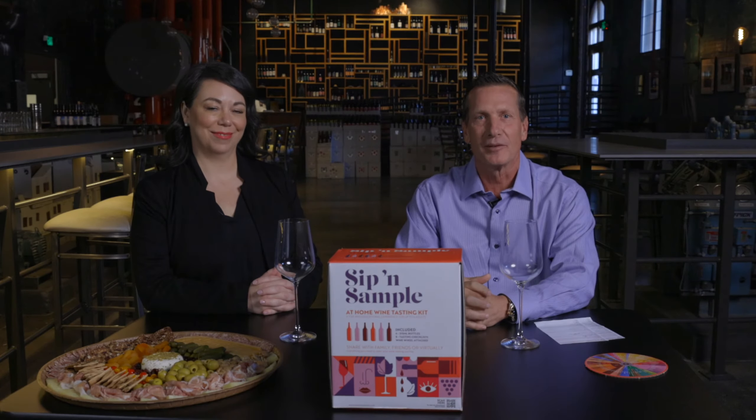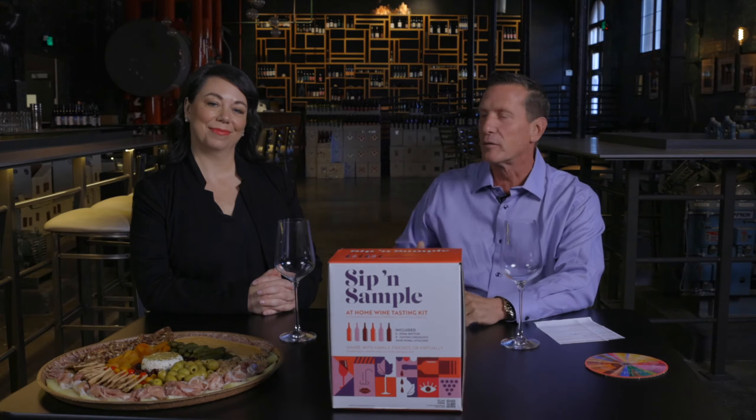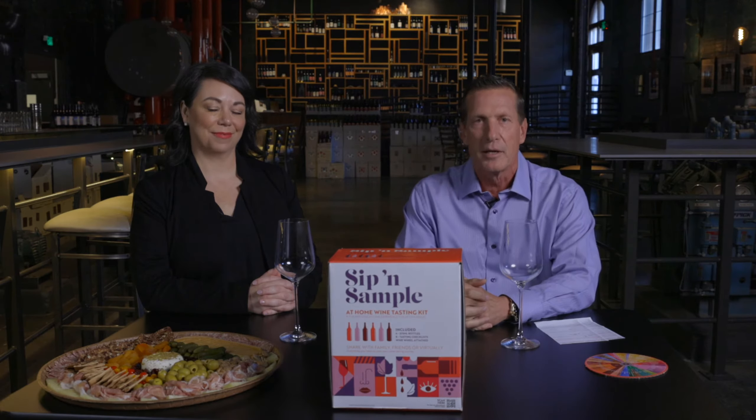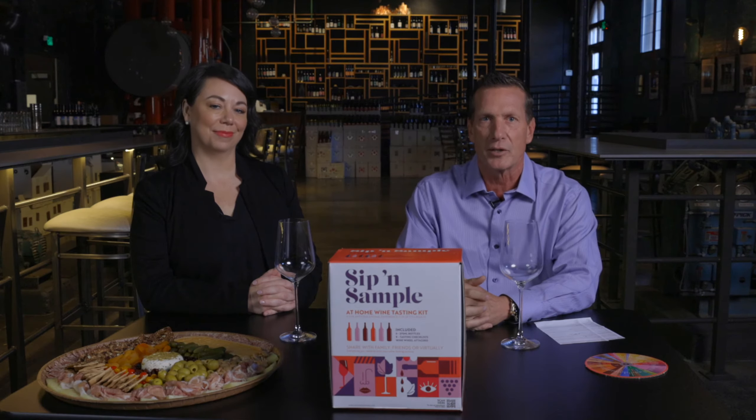Welcome to the Sip and Sample at-home blind wine tasting experience. I'm Randy Jersoski, your host for this truly unique opportunity. And I'm here with certified sommelier Liz Martinez. Liz is the 2019 Food and Wine Magazine Sommelier of the Year, as well as the 2022 semi-finalist for the James Beard Foundation Outstanding Wine Program. I couldn't be more excited for her to bring all of her amazing expertise and give us some great wine tasting tips.